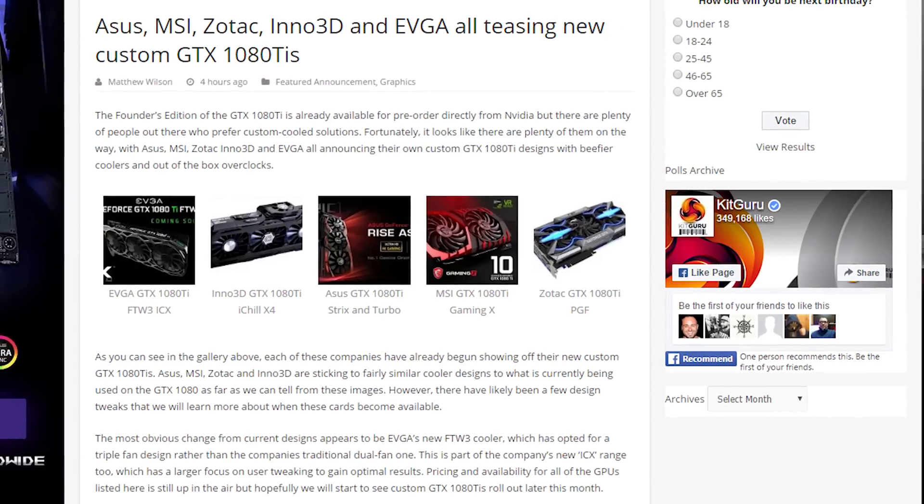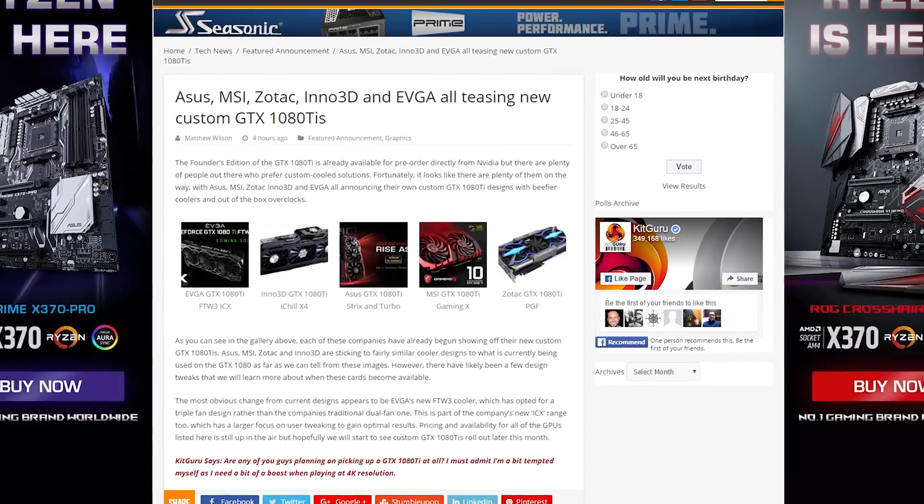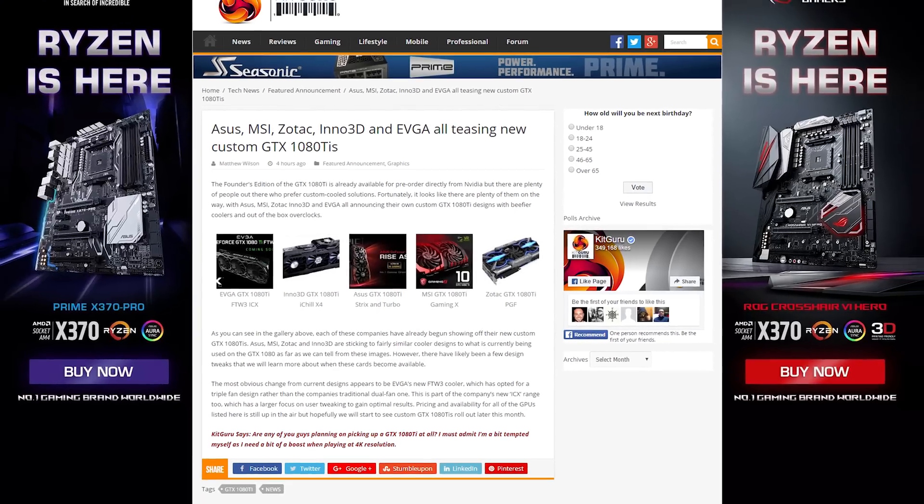There were some rumors before the 1080Ti's launch that the card would be sold exclusively by NVIDIA, but Asus, MSI, Zotac, and more companies have teased custom versions of the card, so I guess that wasn't true.